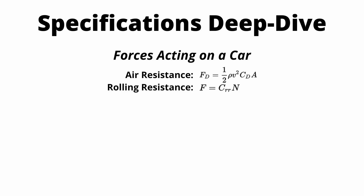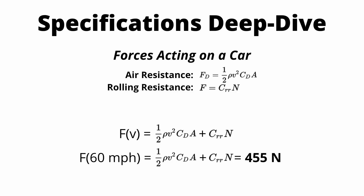There are two forces that act on a car to slow it down: the air resistance force and the rolling resistance force. The air resistance force acts on the body of the car as it drives through the air, and the rolling resistance force is a friction force that happens between the road and the tire. We can take the sum of these two forces and set it equal to our EPA equation. Force at a certain speed equals one half times rho (density of air) times velocity squared times the coefficient of drag times the frontal area, plus the rolling resistance force, which is the coefficient of rolling resistance multiplied by the normal force. At 60 miles an hour, this equals 455 newtons.